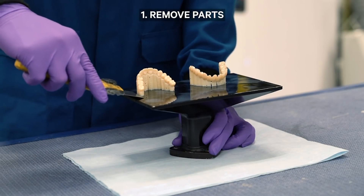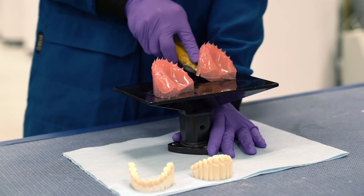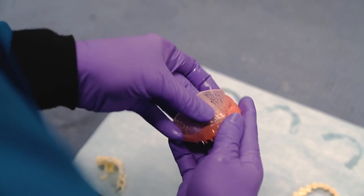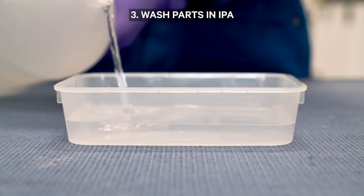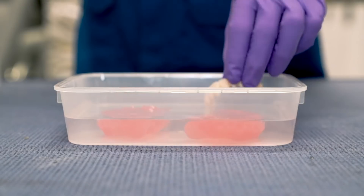We've just launched an initiative working on a 100% recyclable resin for the dental space. Aligners are typically made with dental models, and those plastics traditionally are just dumped in landfills. Our materials team has developed a new process where, once those models have been made, we can pulverize them into powder and convert that into a next-generation liquid resin to make other products.